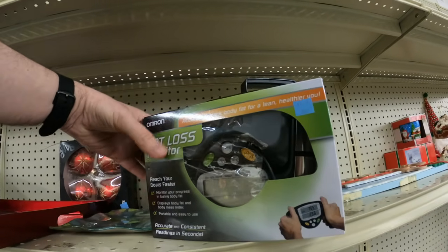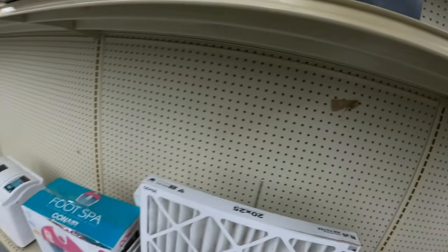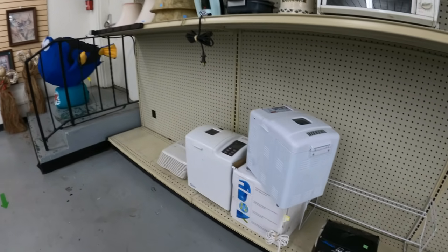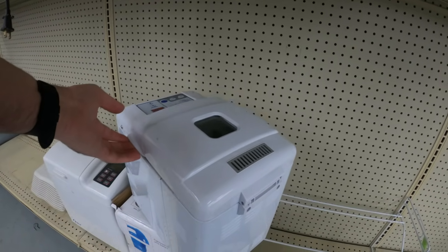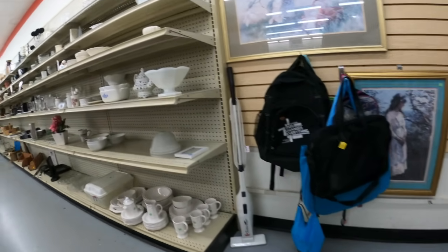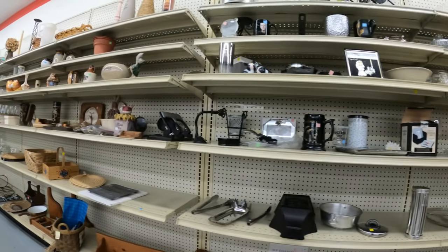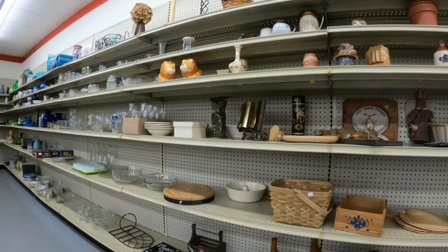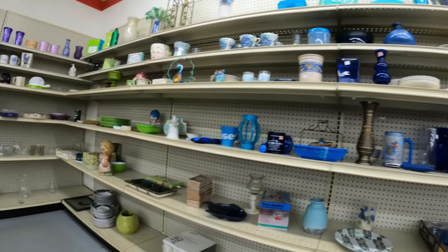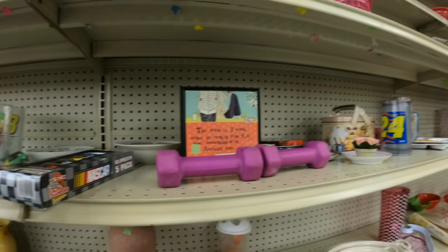I go over to Salvation Army and I see this fat loss monitor. I look it up on eBay and it's worth like eighty to a hundred dollars used. However I checked it on Amazon after recording the video and I can sell it for two hundred plus used on Amazon — that's where I'm going to sell it. They're selling new for around three hundred. It has a good rank, good positive reviews, so I'm very confident I'll get that used sale on Amazon. I'll probably price it about two hundred to two twenty-five. Got the box and everything — perfect Amazon FBA candidate.